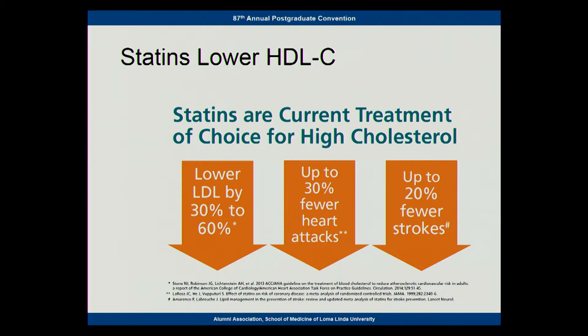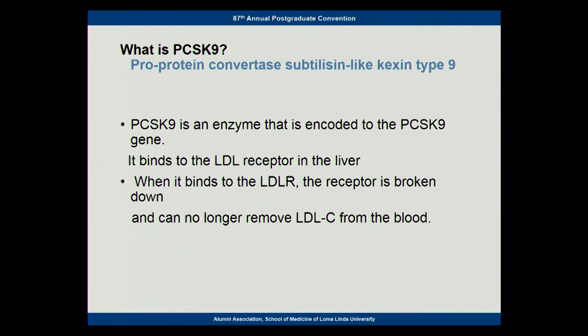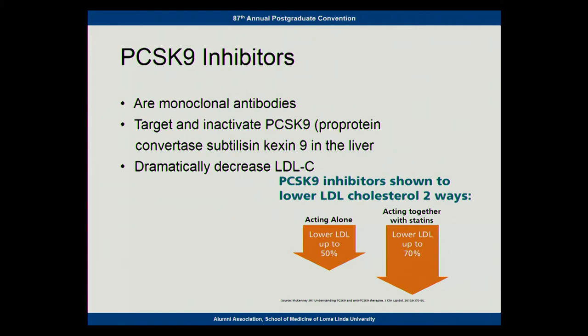So what do we do with people who either can't take statins or they just aren't effective enough? We recently discovered that there's an important enzyme called PCSK9 — there's a reason they abbreviate it. It's an enzyme encoded by the PCSK9 gene and affects the LDL receptors. Basically it prevents the receptors from getting rid of LDL cholesterol, and so they developed drugs to try to inhibit that enzyme.